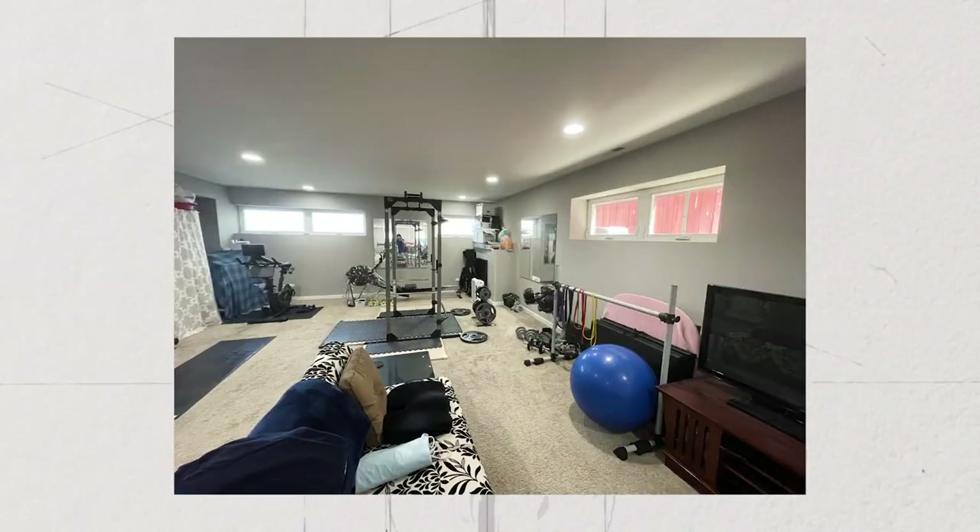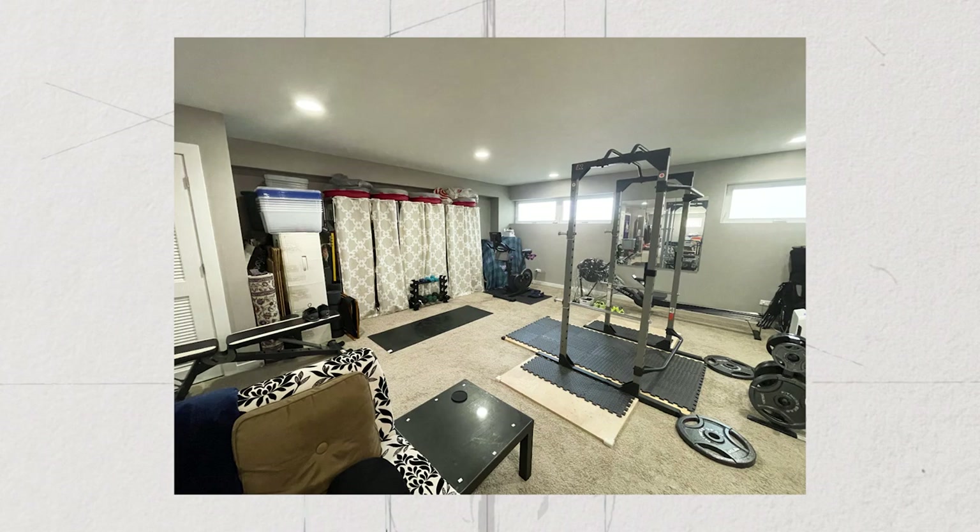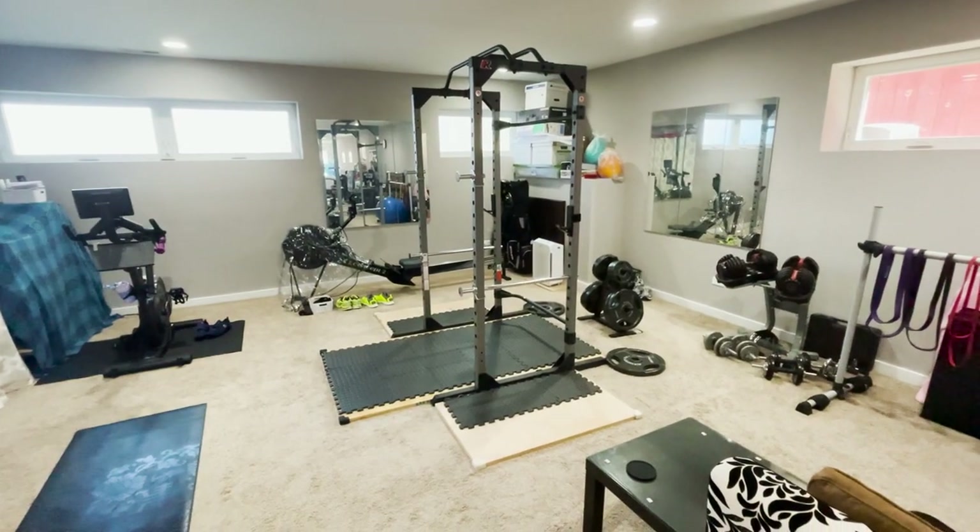Designing a home gym really starts with a floor plan, and you need to know how you work out. The equipment you've picked and the layout you arrange with that equipment is very personalized. I'm taking my cues from the photographs Joon Sung sent in. They've got a lot of really good equipment — it basically covers all the bases you need for a really strong home gym. So I'm going to create a zone-based training area.